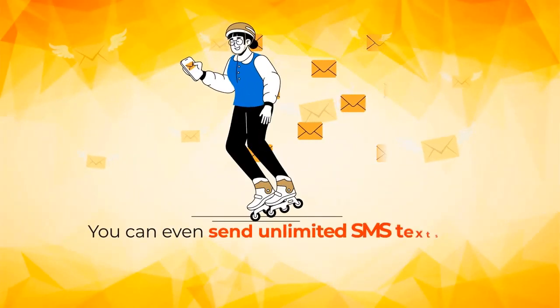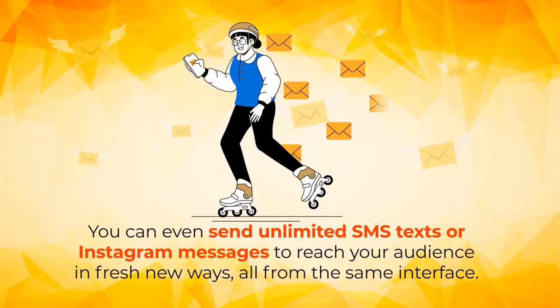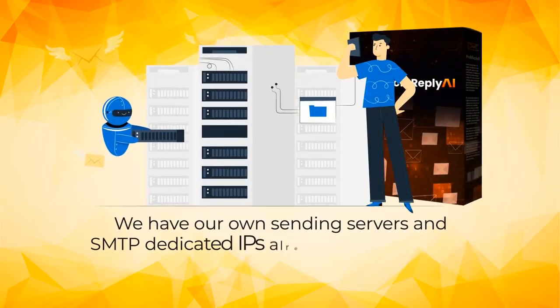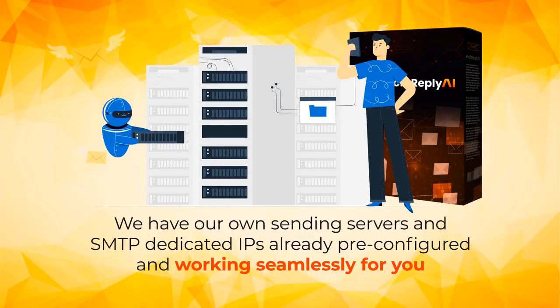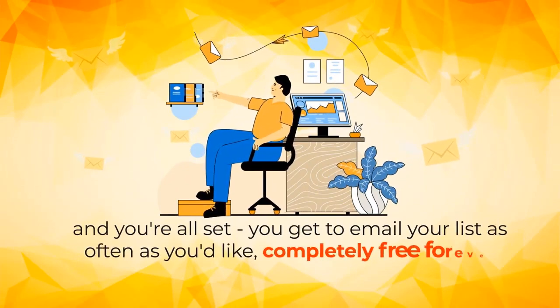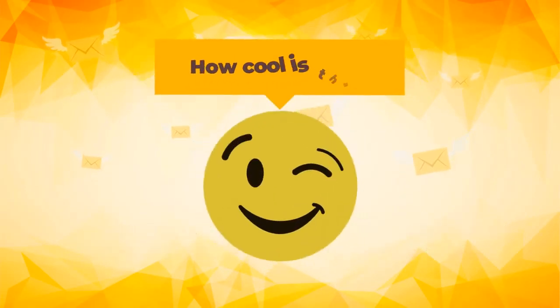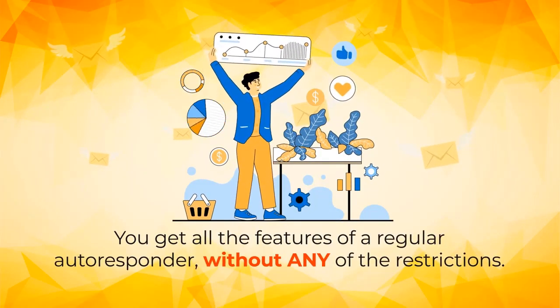You can even send unlimited SMS texts or Instagram messages to reach your audience in fresh new ways, all from the same interface. Plus, we have our own sending servers and SMTP-dedicated IPs already pre-configured and working seamlessly for you. And you're all set — you get to email your list as often as you'd like, completely free forever.